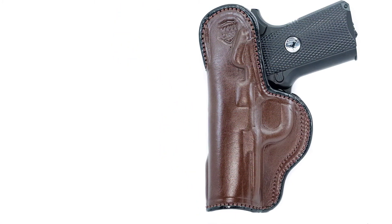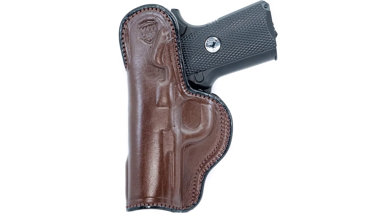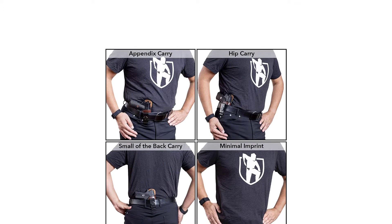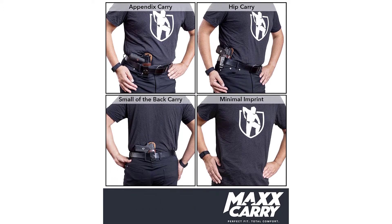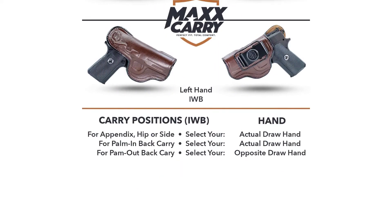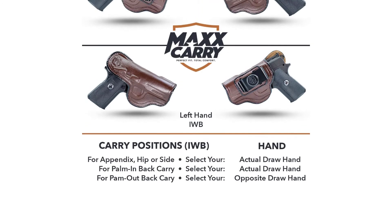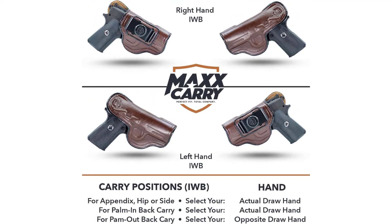Premium cowhide leather inside-the-waistband holster for comfortable wear with a suede-lined interior to protect your gun. Features a high back that provides a shield between the body and the firearm. Tempered steel spring clip provides easy removal and fits belt widths up to 1.75 inches (45mm). No printing on your clothes. Comes with a 100% satisfaction guarantee and limited lifetime warranty.